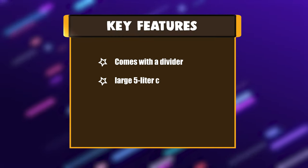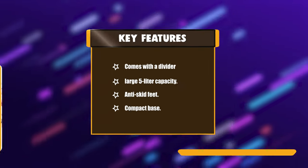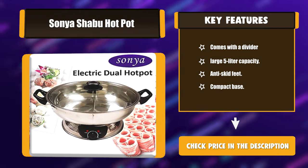Key Features: Comes with a divider. Large 5L capacity. Anti-skid feet. Compact base.